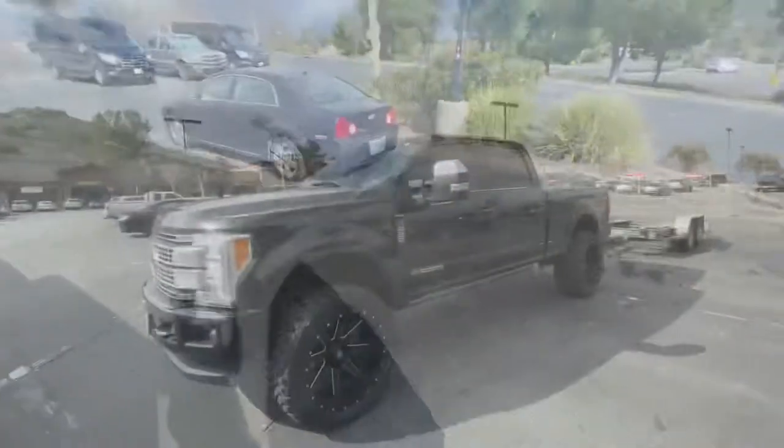I want to come to y'all and tell y'all about the first time I towed with my truck — my experience with U-Haul and stuff like that, just in case any of y'all are interested. I thought it would be like playing Grand Theft Auto, but it's nothing like that. Let's hop into it.